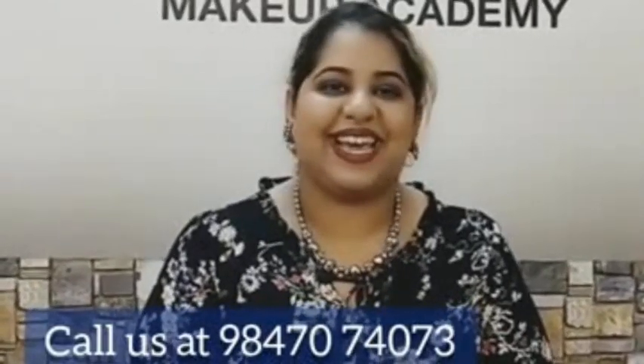I myself teach all my students, and I look forward to welcoming many of you here at Face Palette. I will see you soon. Take care. Bye bye.